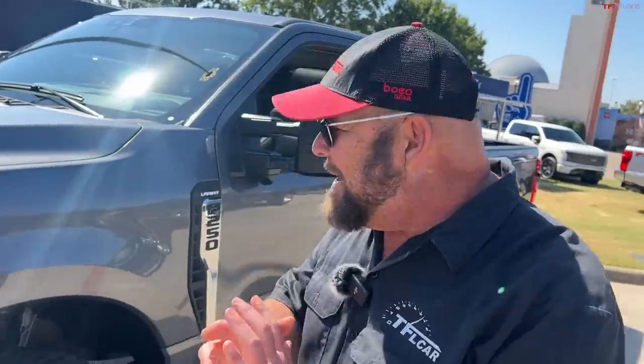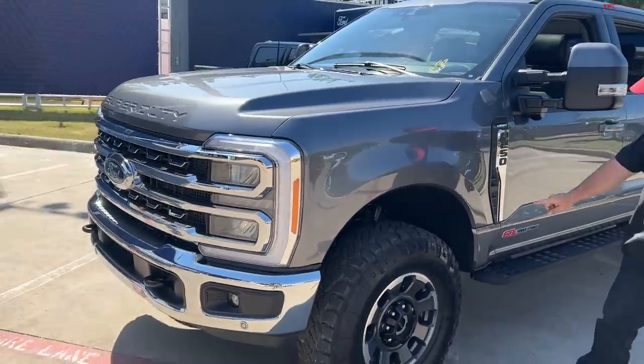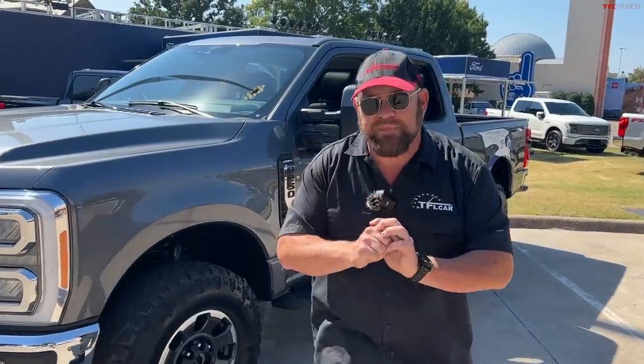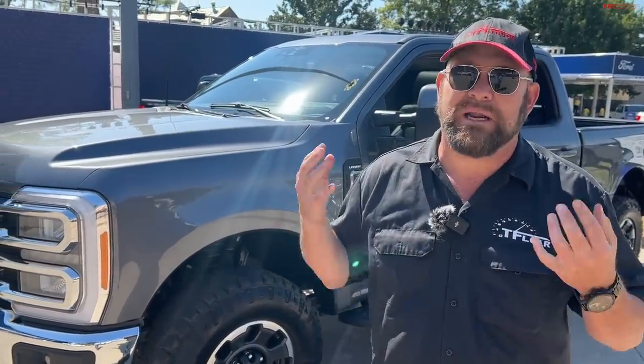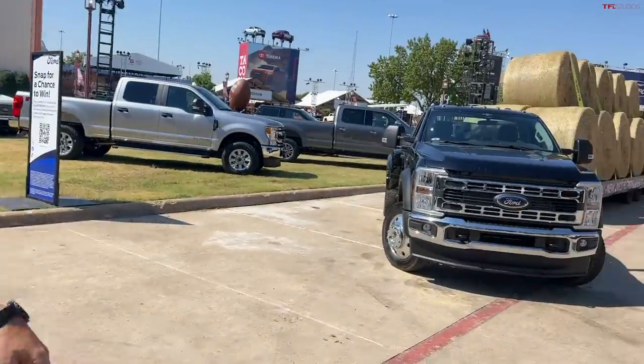Let's start off with number five, and that brings us over to Ford — let me say that in Texas — 'Fo-ward.' I wanted to introduce the Ford F-250 6.7-liter Power Stroke Tremor, but there's more. This is a unique truck; Ford has done a lot of updates.